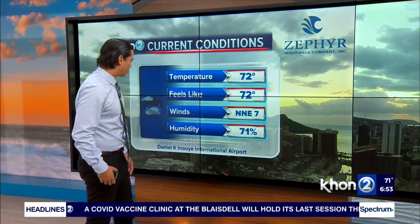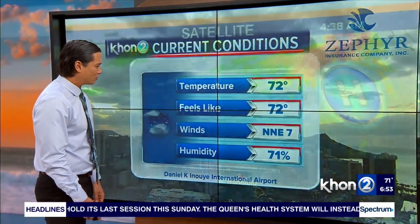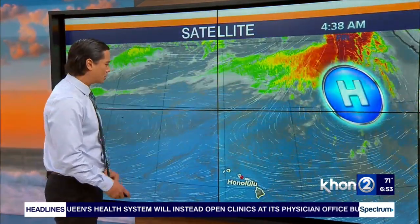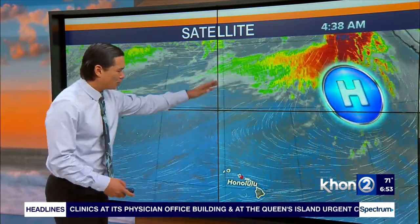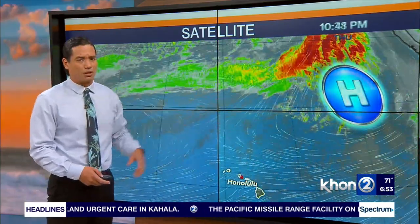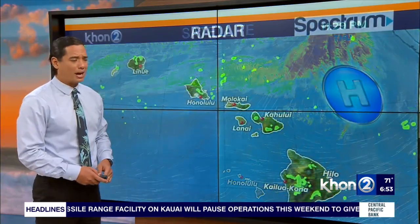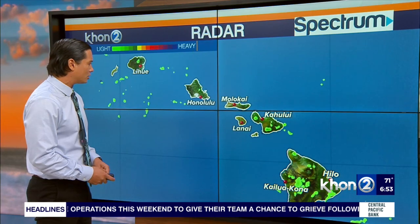Taking a look at our current conditions, 71% humidity because our trade winds are clocking single digits right now, north-northeast at the airport. Satellite radar is showing that high-pressure system that we're thanking for the nice trade winds, but you also see the frontal boundary making its way. Around Saturday into Sunday, we will see this move in, passing us and disrupting our trade winds just a bit, but we will see a little bit more afternoon cloud cover and showers on leeward sides.